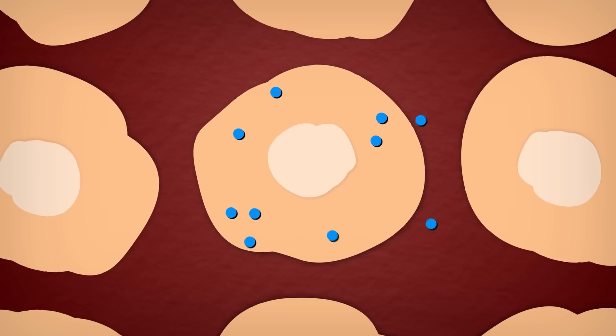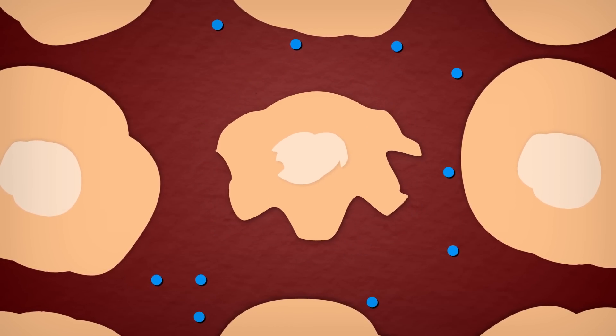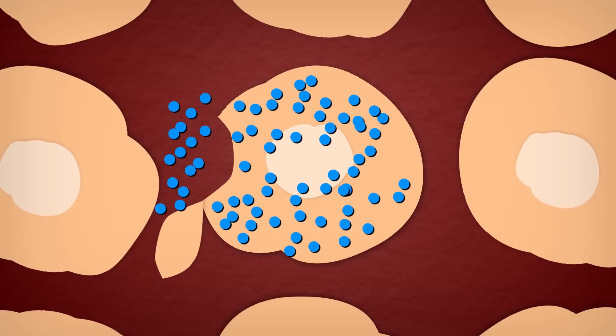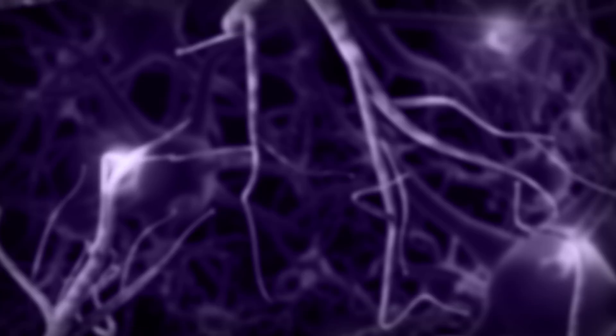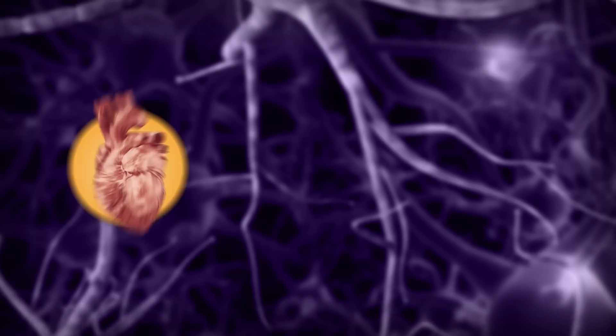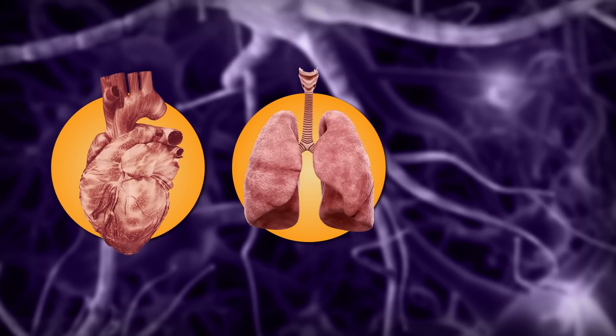Without the balancing act between electrolytes and water, our cells would shrivel up and die, or burst from being too full. In nerve cells, a positive ion moving through an ion channel sparks off an electrical impulse, signaling our bodies to function properly. Electrolytes control the constant impulses in our body to keep our hearts beating, our lungs breathing, and our brains learning.